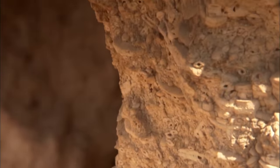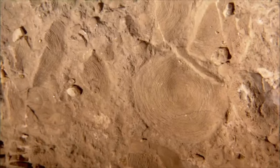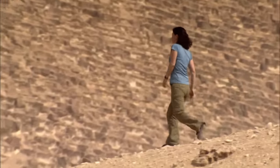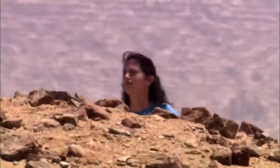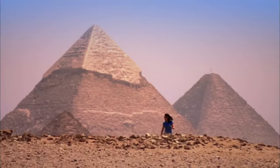You think about the construction of the pyramid, but not necessarily about what it's made of and these gorgeous fossils. The Sahara now is the world's biggest dust bowl, but the tiny nummulites fossils suggest that it was once very different — that perhaps there could have been water in this barren wilderness.